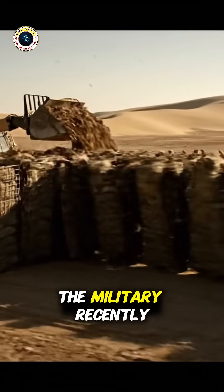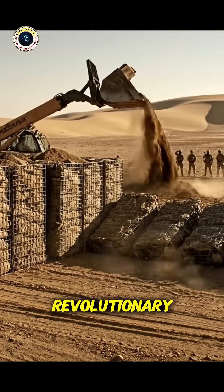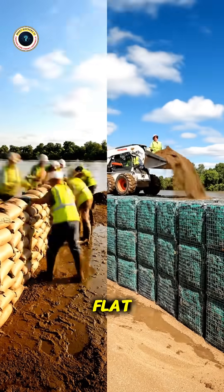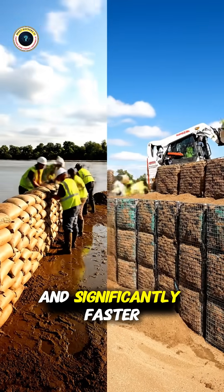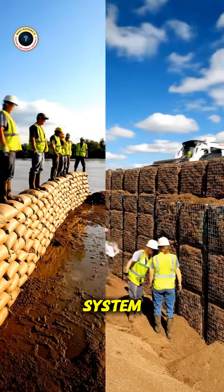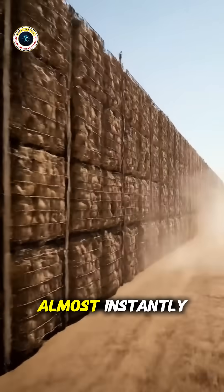That's exactly why the military recently created the HESCO Raid System — an absolutely revolutionary 1,000-foot ballistic protective wall that deploys in just 60 seconds flat. That's 10 times faster than stacking traditional sandbags, and significantly faster than older HESCO barriers too. This rapid deployment system uses innovative engineering allowing small teams to establish defensive positions almost instantly.